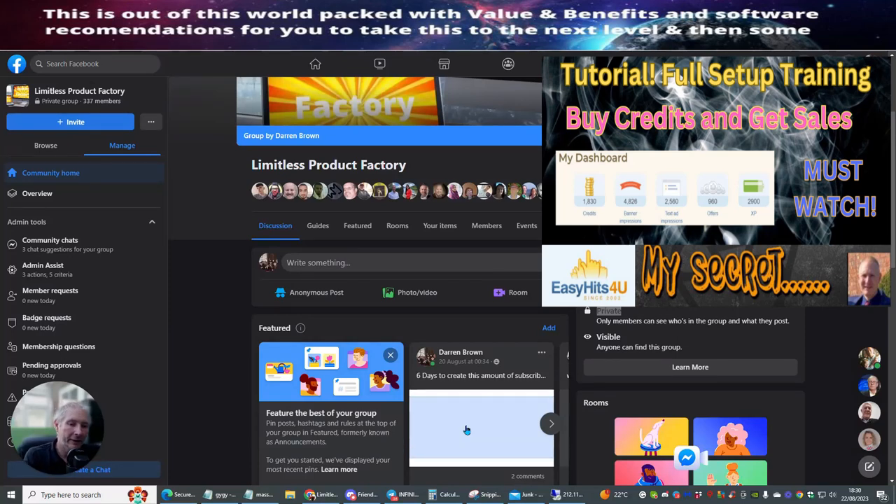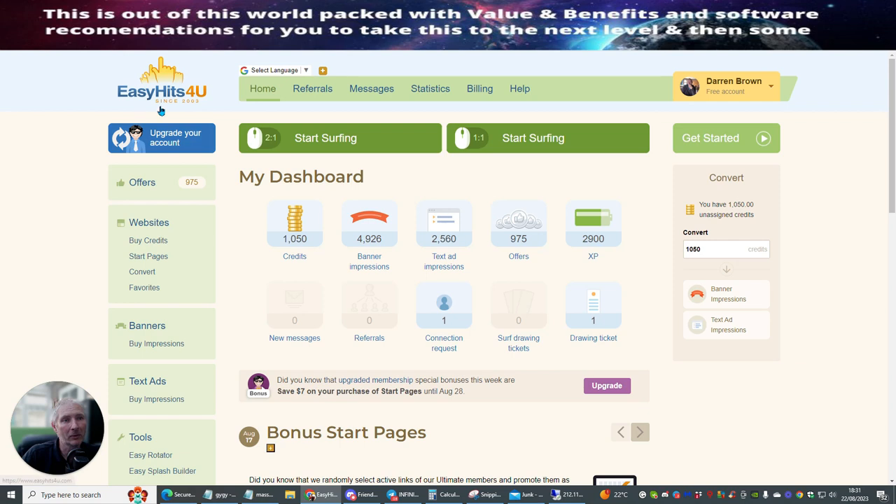Okay people, this is another training video which is going to show you exactly how you can send your URL or your website to a dedicated system where you will actually get people — real people — that will actually click on it and have a look at it. So this is what we're talking about — it's called Easy Hits For You. I've been using this for a while and I've had some good results with this.